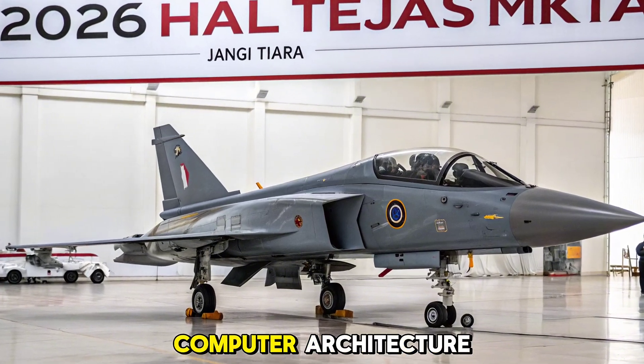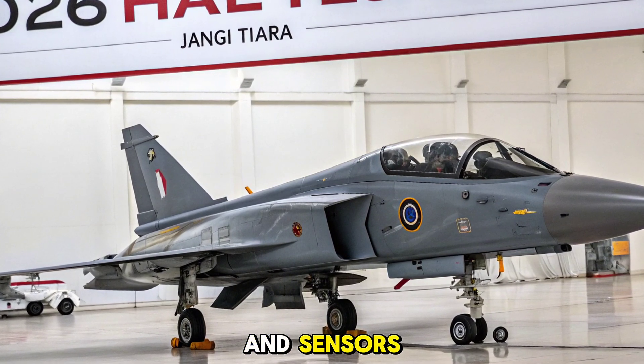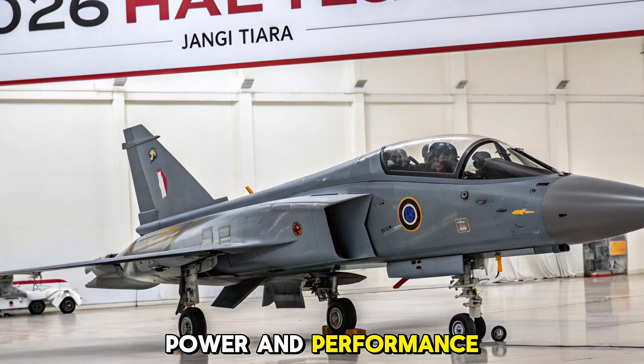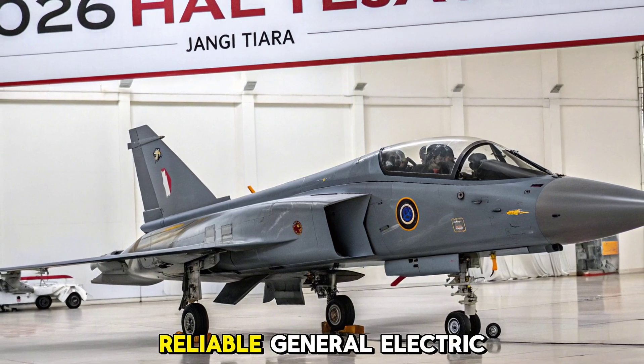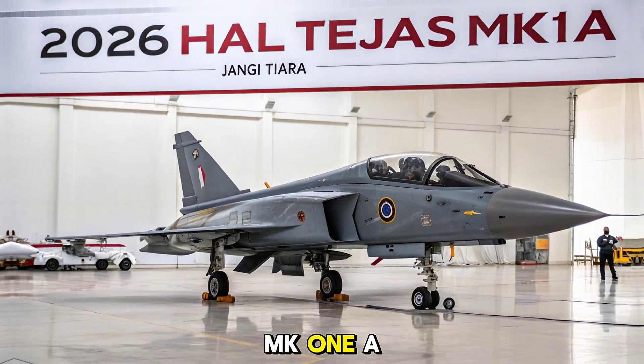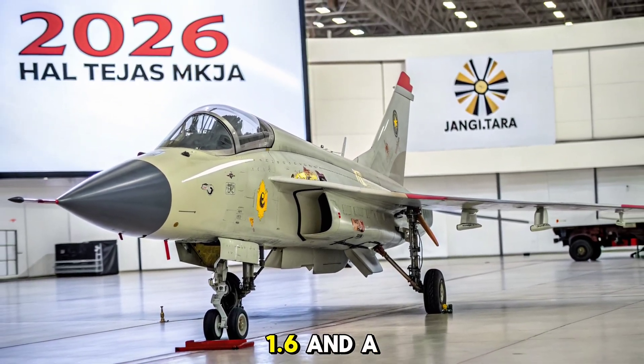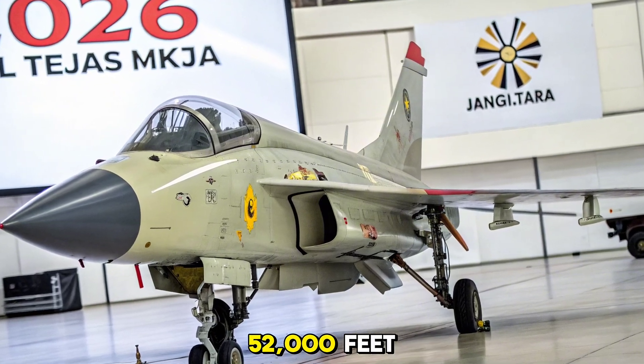The upgraded mission computer architecture also allows easy integration of new weapons and sensors. Powered by the reliable General Electric F404 GE IN-20 engine, the MK1A delivers 85 kilonewtons of thrust, offering a top speed of Mach 1.6 and a service ceiling of 52,000 feet.